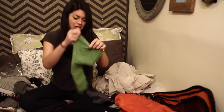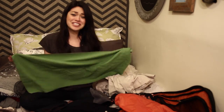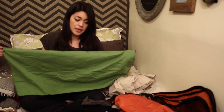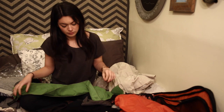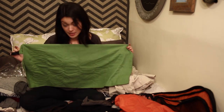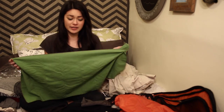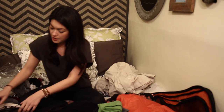I always bring a travel towel. Now this one is particularly small — it's only this big — but it was definitely big enough in the hostels. There's usually a little changing area in the shower stall, so I just use it to pat myself dry and it was perfectly fine.